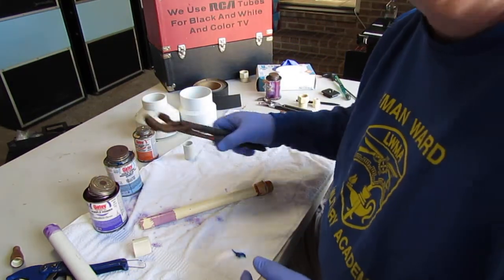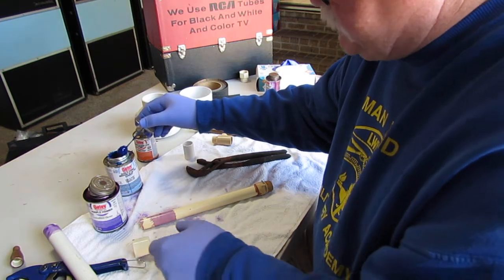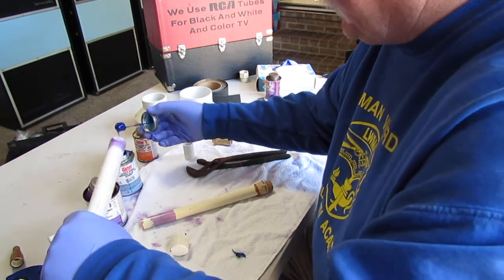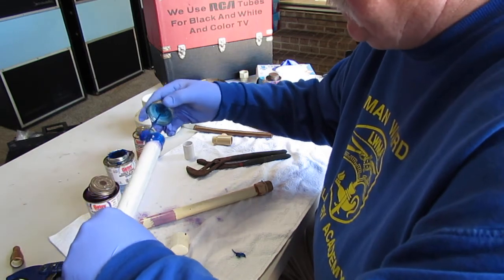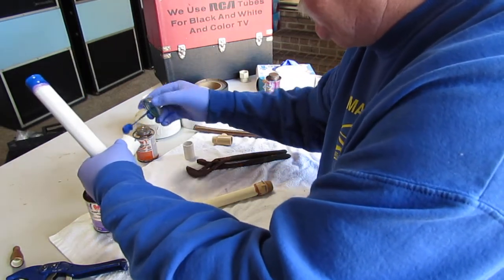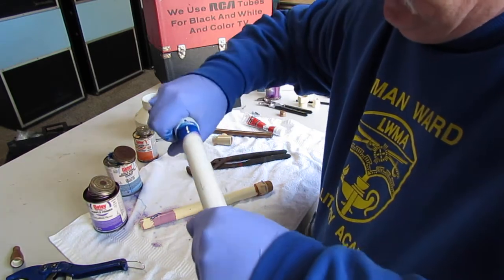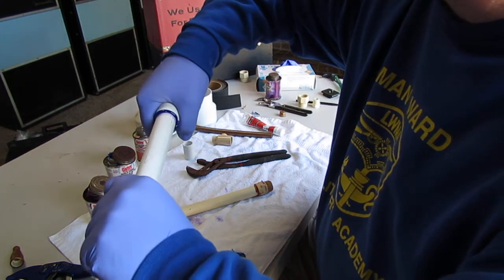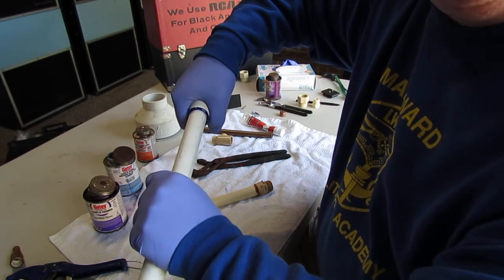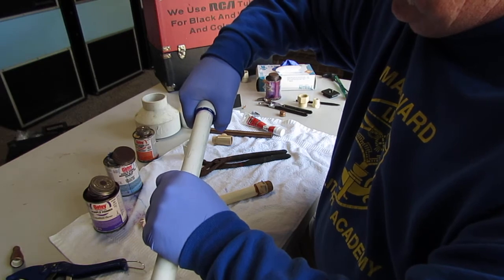You may need channel locks to break the caps loose on the glue cans. This is a rain-and-shine glue. Start with the pipe first, apply glue, then apply glue inside the fitting as well. When you make the connection, push it in and twist it a quarter turn, then hold it for about 30 seconds — because if you don't hold the fitting in place, it will actually push off.